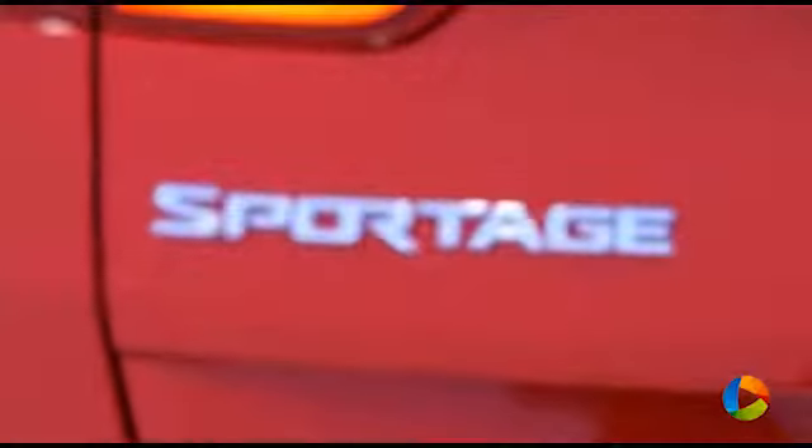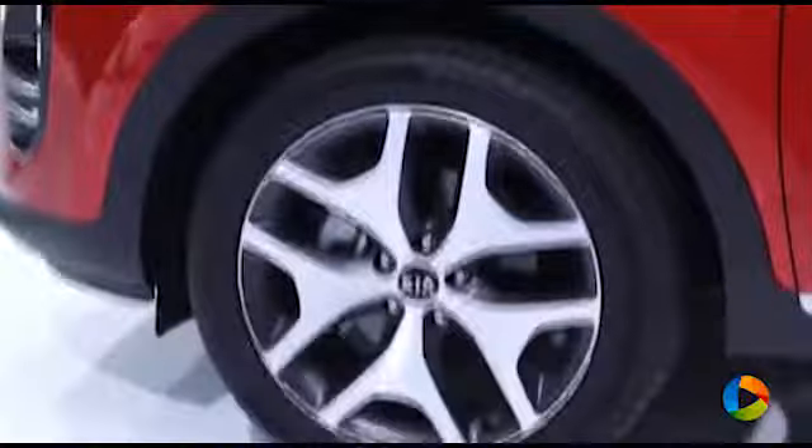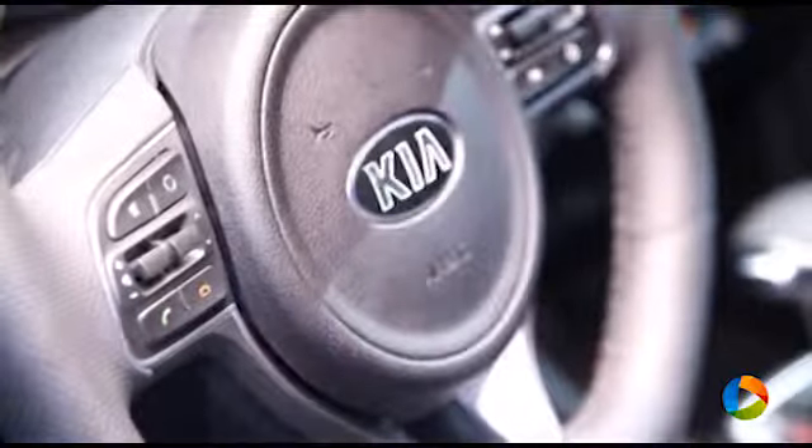When we talk about the all-new Kia Sportage, we are talking about a much more mature car in terms of design. The car has increased dimensions — it has 30mm more of wheelbase — and I think that the big step ahead is in terms of interior quality.